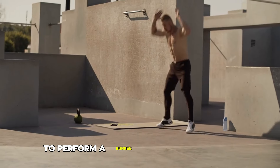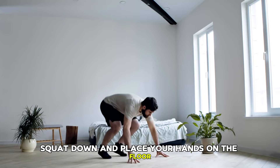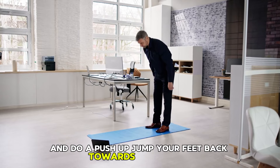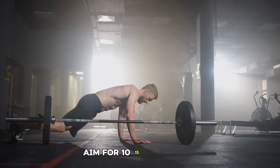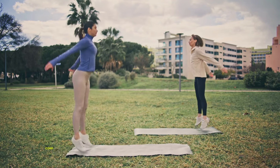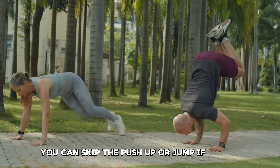To perform a burpee, start in a standing position with your feet shoulder-width apart. Squat down and place your hands on the floor, then jump your feet back into a plank position and do a push-up. Jump your feet back towards your hands and leap up with your arms overhead. Aim for 10-15 repetitions. Keep your movements smooth and controlled to prevent injury, and engage your core throughout the exercise to maintain stability. For modifications, you can skip the push-up or jump if needed.